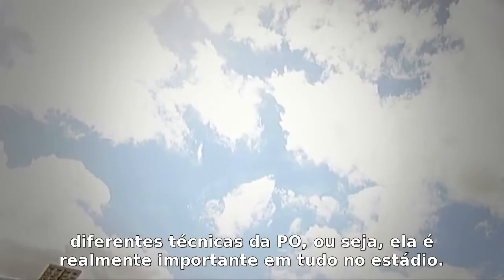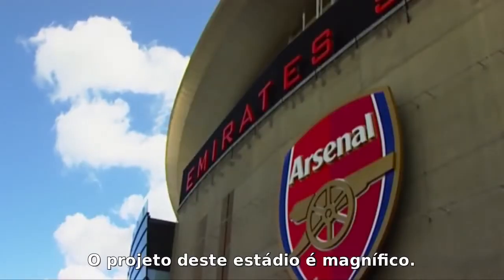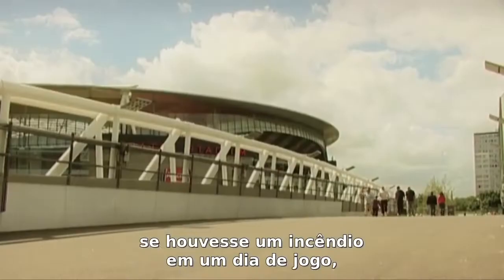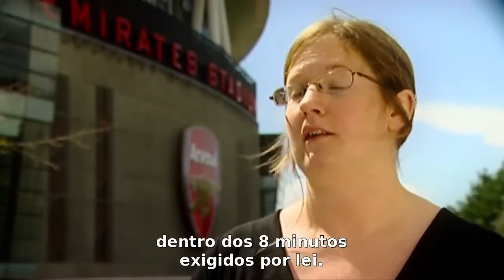So it's really important to everything about this stadium. The design of this stadium is obviously magnificent — it's a 60,000 capacity stadium. And without a model of people moving in and out, you'd never know whether during a match situation, if there was a fire for example, if those people could be evacuated safely within the 8-minute guidelines.